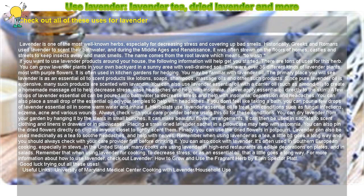You can also cook with lavender. It's often used in southern European cooking, especially in stews. In the United States, many cooks are using lavender in high-end restaurants as edible decorations on plates and in salads.